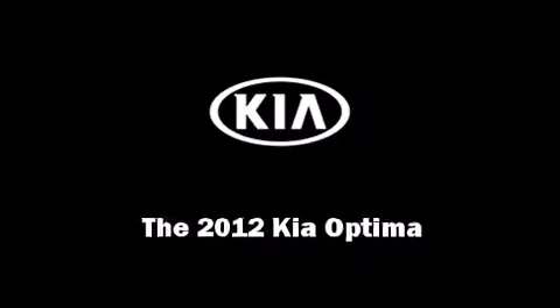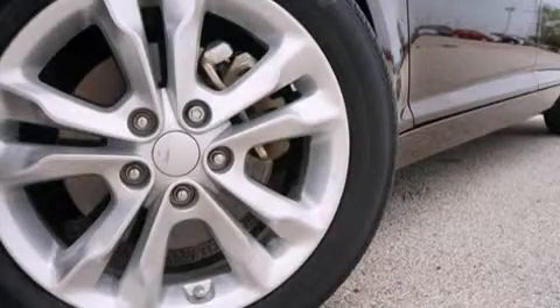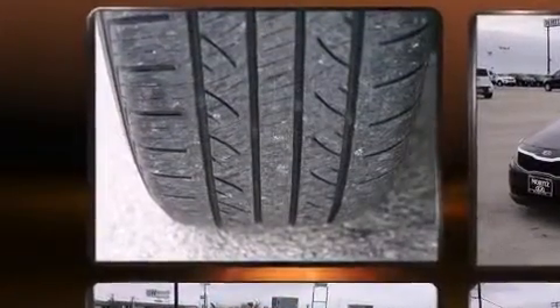Familiarize yourself with the 2012 Kia Optima. With less than 40,000 miles on the odometer, this four-door sedan prioritizes comfort, safety, and convenience.